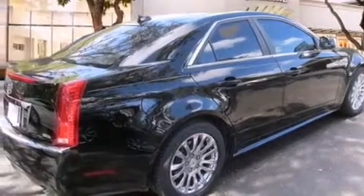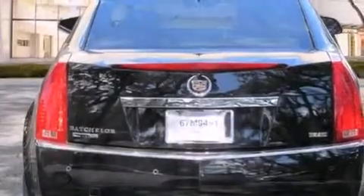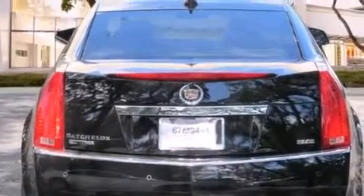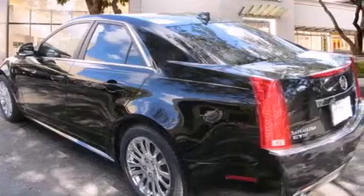Its top features and packages include a low tire pressure indicator, a DVD video player, 10 perfectly positioned speakers, direct injection, big 18-inch wheels, and the navigation system will help you get from point A to point B on time.